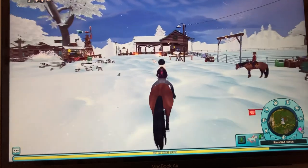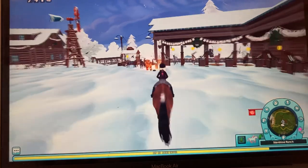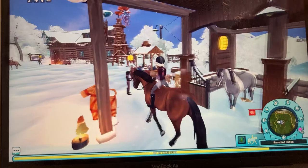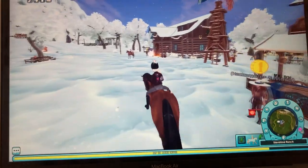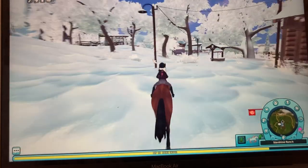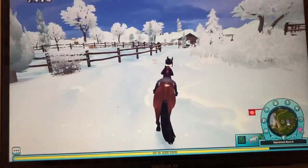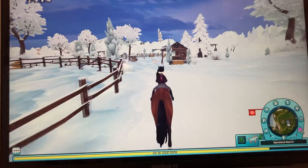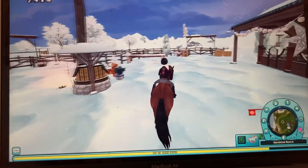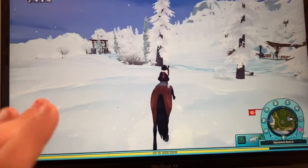Everything is now snowy and icy because it's winter — happy winter, you guys! Star Stable has turned all of Jorvik into a full-on winter wonderland. Also, I'm a little sick, you guys.